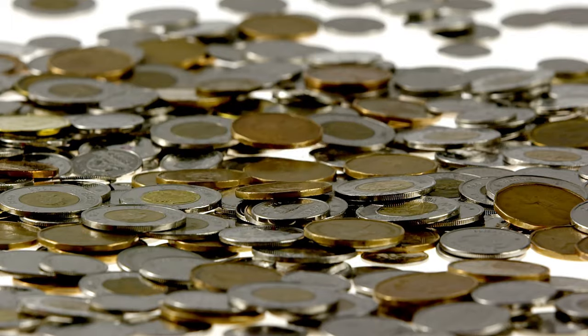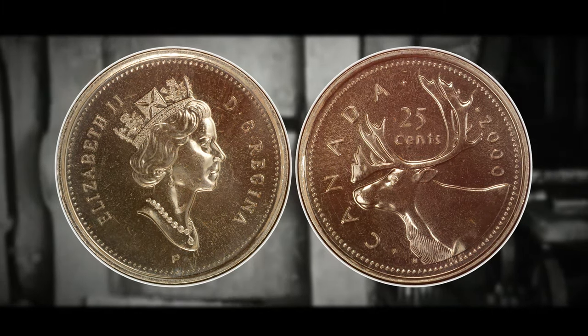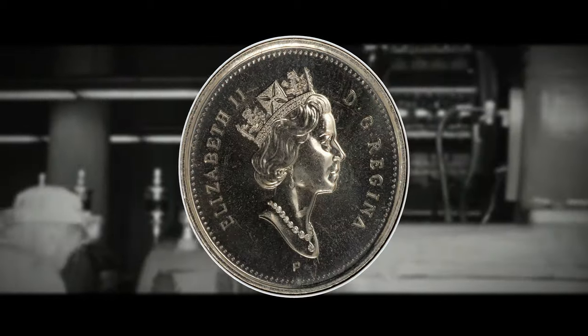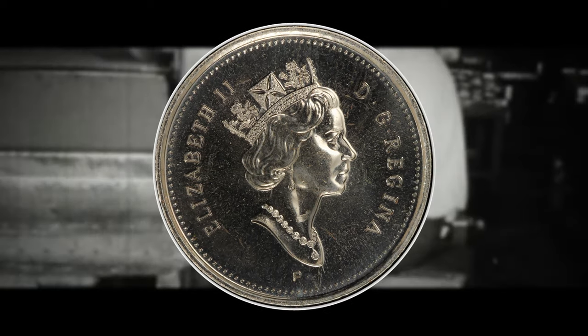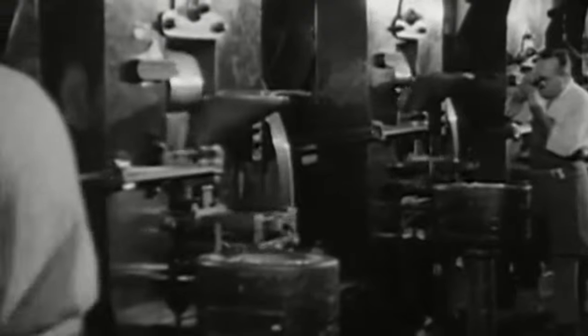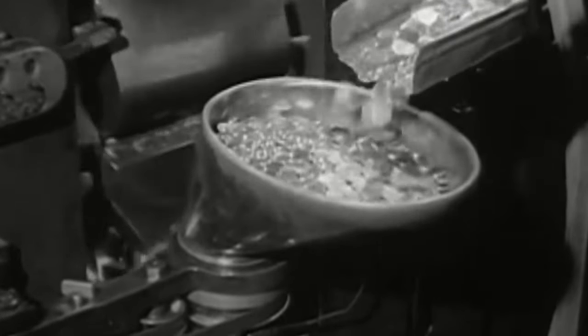The existence of the incredibly rare 2000P caribou quarter is an intriguing numismatic mystery. While the Canadian Mint switched from nickel alloy to multiply plated steel between 1999 and 2000, the accidental release of only a few 2000P caribou quarters featuring a key mint mark on the obverse under the Queen's bust — indicating multiply plated steel composition — remains a puzzling anomaly. The most plausible explanation is an accidental die mix-up during the minting process, where dies meant for 1999 or 2001P quarters were used instead of the correct 2000 dies.